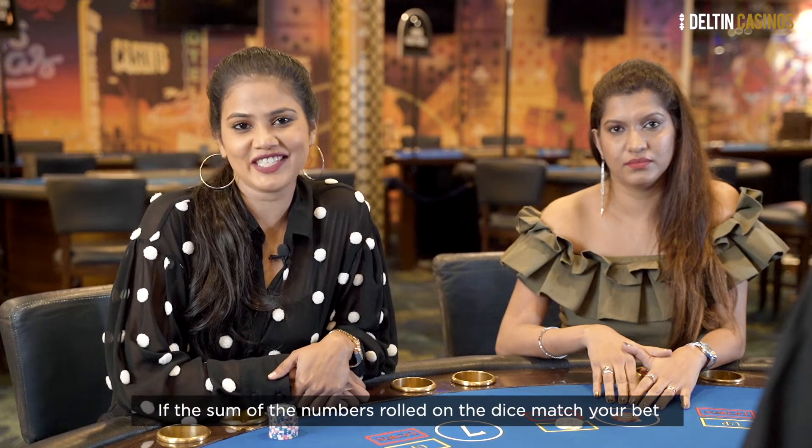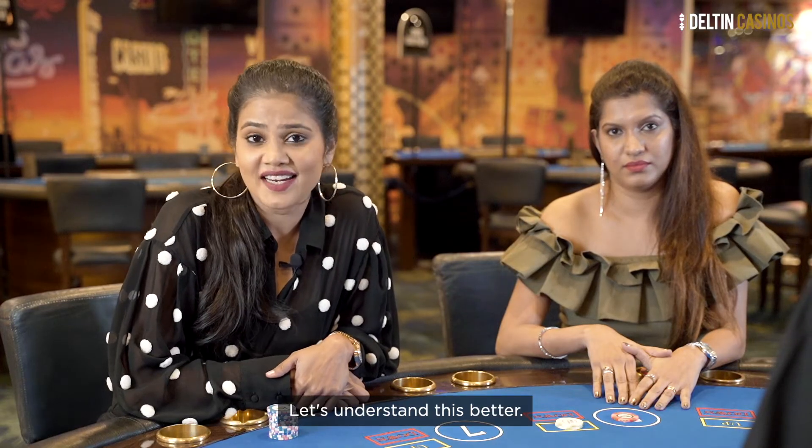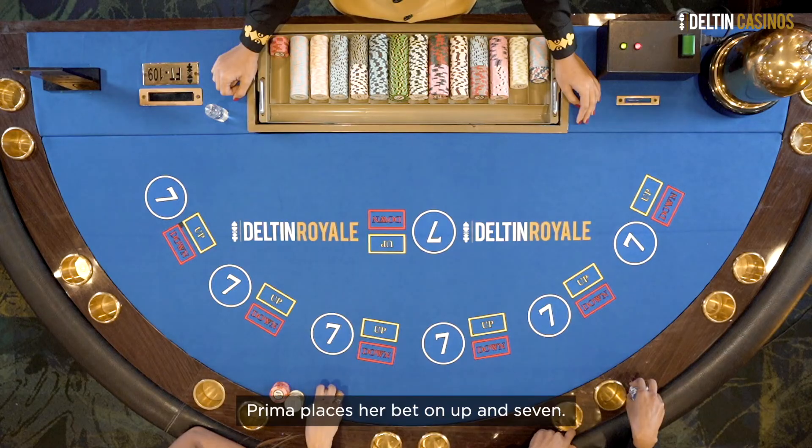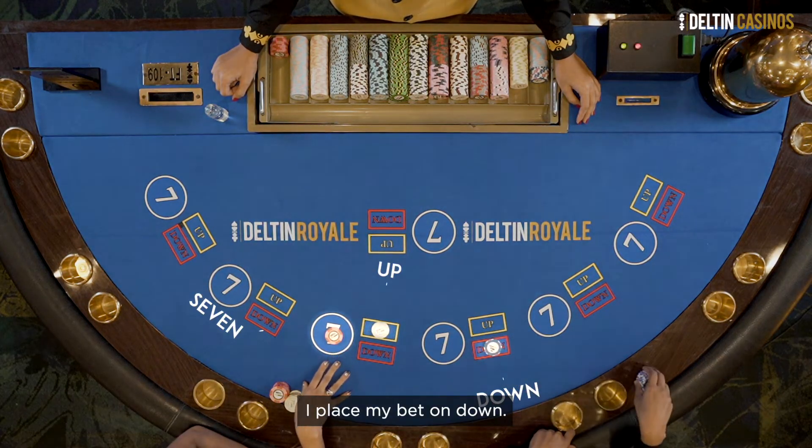If the sum of the numbers rolled on the dice match your bet, then you win. Let's understand this better. Prima places her bet on up and 7. I place my bet on down.